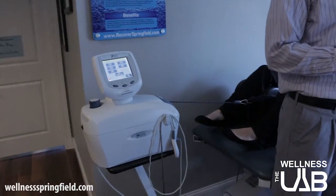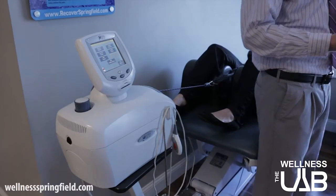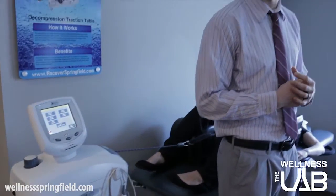Same thing with the neck — we're hooking up around the neck and gently stretching the joints of the neck to remove pressure off of those joints and off of those nerves to get the relief that they're looking for.